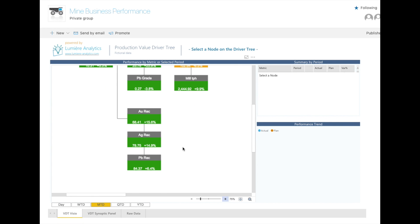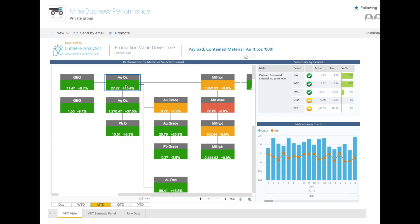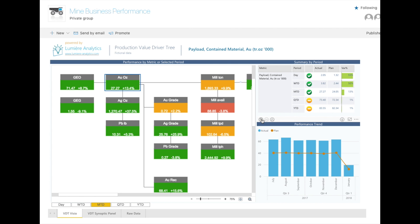For different periods in time, it is updated automatically from your dispatch historian or even from manually maintained spreadsheets, keeping you up to date on the operational performance of your mine and the drivers that explain the overall results.